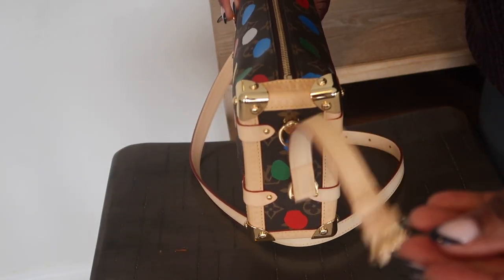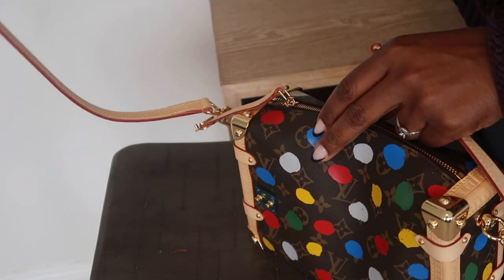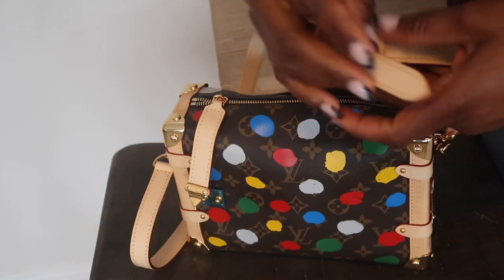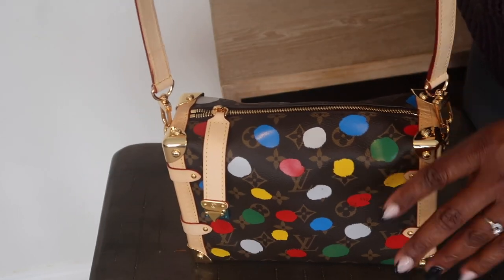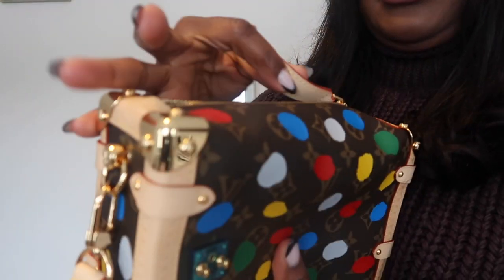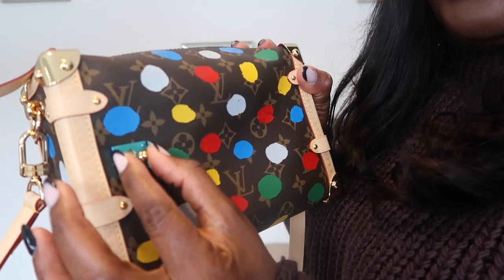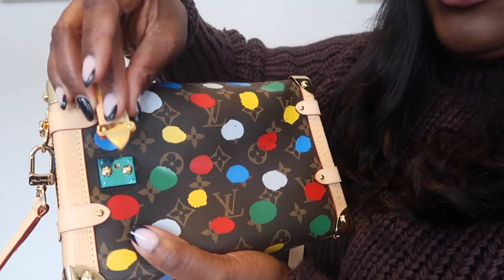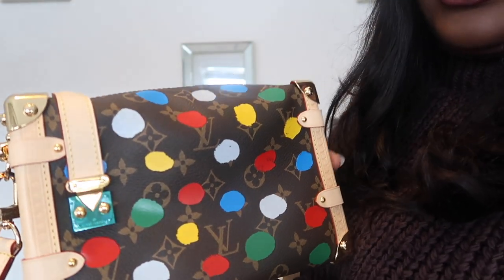So basically this is the small strap, and this one is the long one — you attach it here and you have a very long handle. I'll show you guys different ways you can carry this bag with the shorter and longer strap. I also just noticed this bag has a zipper with a little lock to secure it after zipping.